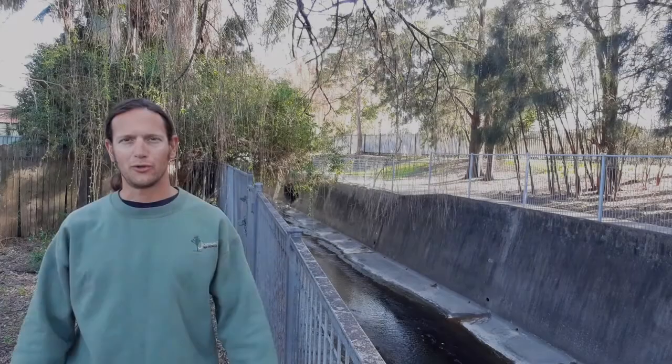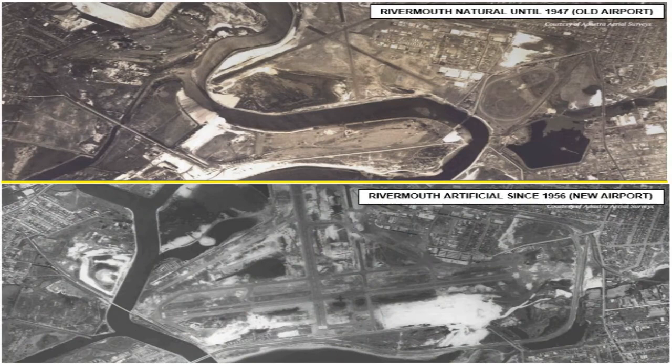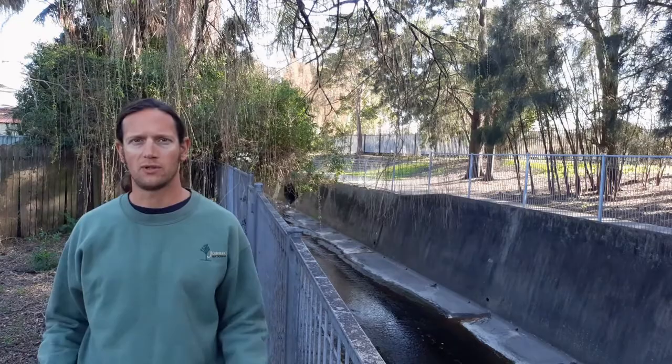Do you know the story of the Cooks River? It is quite turbulent and a little bit confronting even. It's a story about us as well. The photo at the top shows its natural original river mouth, and the photo at the bottom shows its artificial constructed river mouth. We are close to its source here. What's going on? What happened to this river? That's what we'll find out today.